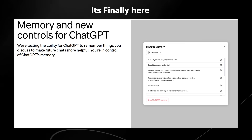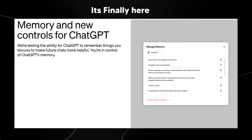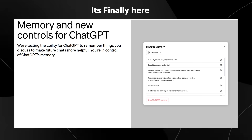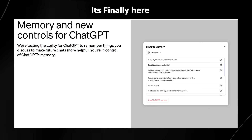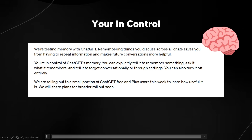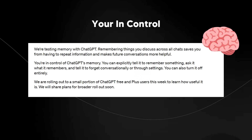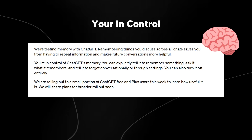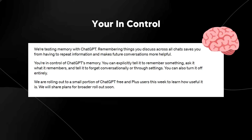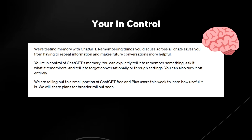So what exactly does this mean for us now that this feature is finally here? Who is going to be able to use it? Has it been rolled out yet? And is there going to be some customization? You're in control — you can explicitly tell it to remember something, ask it what it remembers, and tell it to forget conversationally or through settings. You can also turn it off entirely.